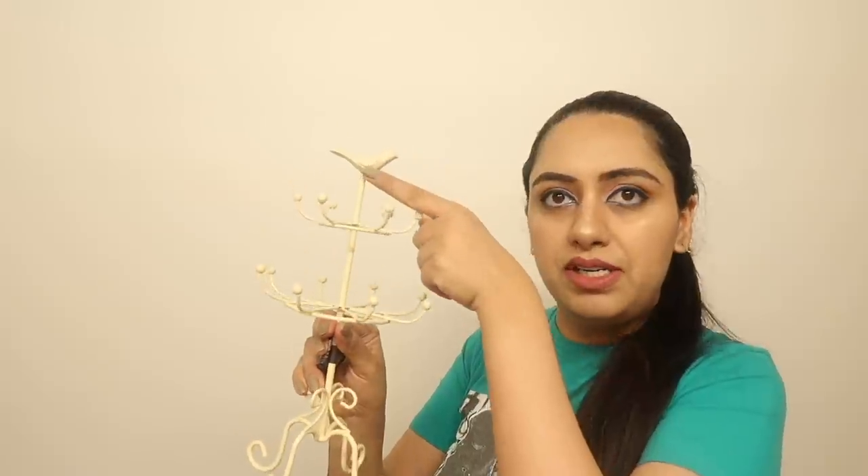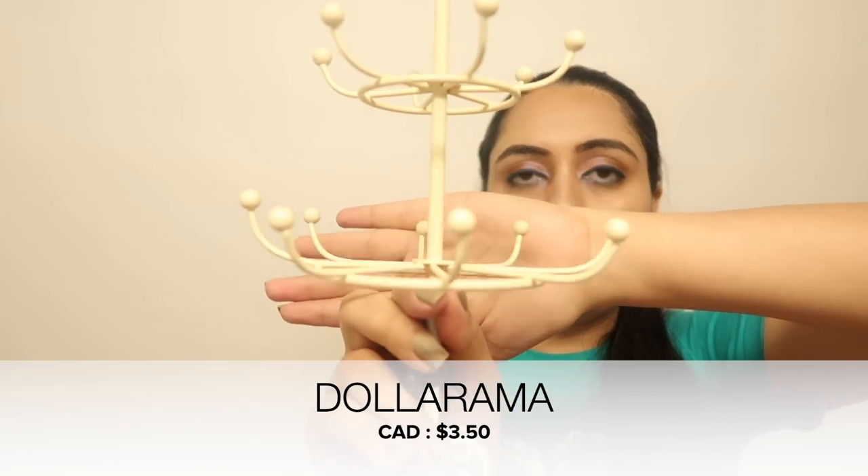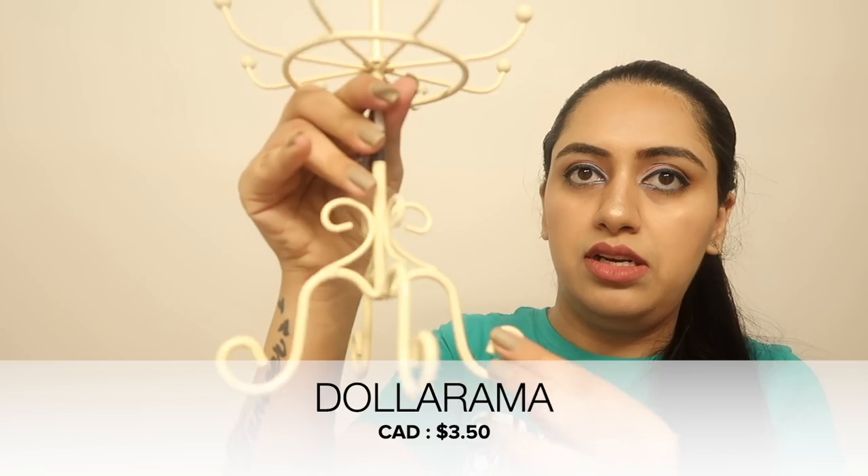I also went to Dollarama. For beauty and fashion purposes I'm including a jewelry stand: it has a bird on top and two tiers to organize your jewelry, with extra detailing. It'll look great on your dressing table. And the price? Just $3.50 — incredible!